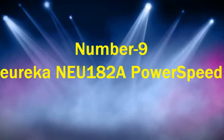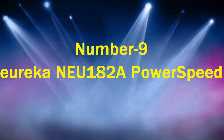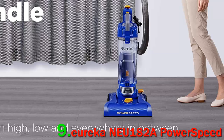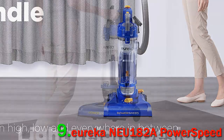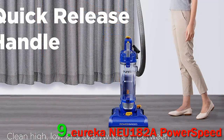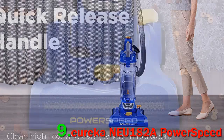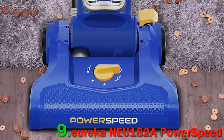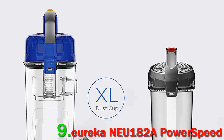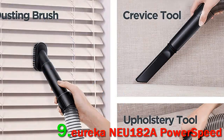Number 9: Eureka New 180 2A Power Speed. This Eureka vacuum cleaner looks like it might be a little flimsy, admits one reviewer, but it really packs a punch. Another happy owner writes, when I first picked up this vacuum I was pretty convinced I'd been ripped off. The material felt light and cheap, but then I turned it on, and holy moly, this thing gets the job done.